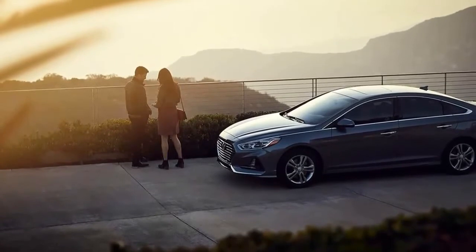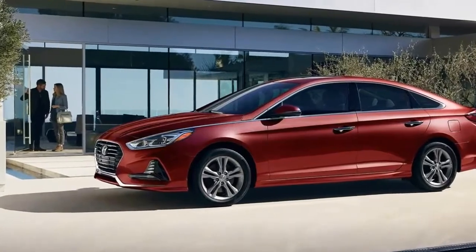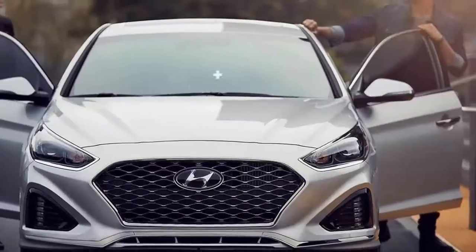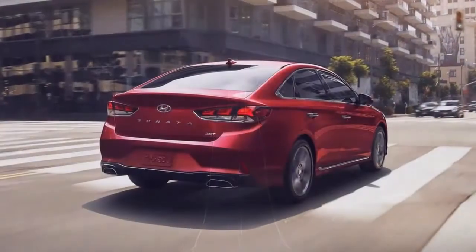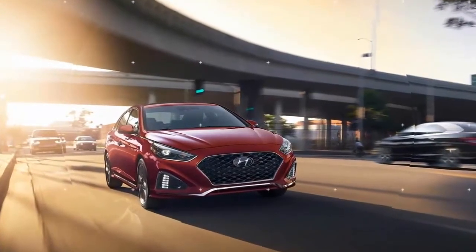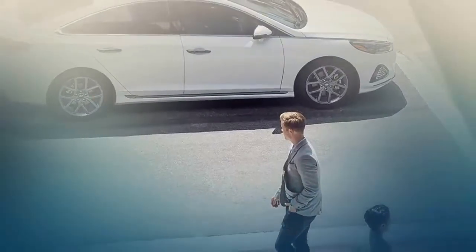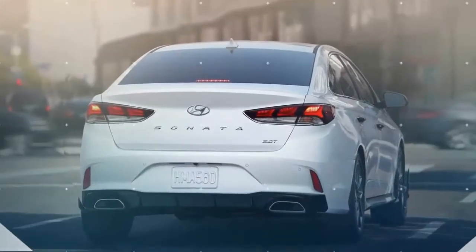Alongside last year's SE, Eco, Sport, Limited, Sport 2.0T, and Limited 2.0T trims, the 2018 Sonata is also available in a new SEL trim. Positioned above the $22,935 SE and the $23,535 Eco, the $24,585 SEL comes standard with a proximity key and push-button start, a power driver's seat, heated front seats, a USB port for the rear passenger compartment, a 7.0-inch touchscreen infotainment system with Apple CarPlay and Android Auto compatibility. Automatic headlights and a blind-spot monitoring system are standard on every trim level.